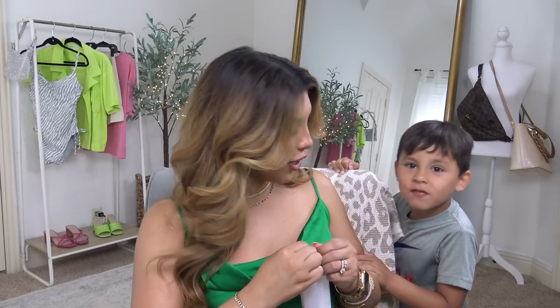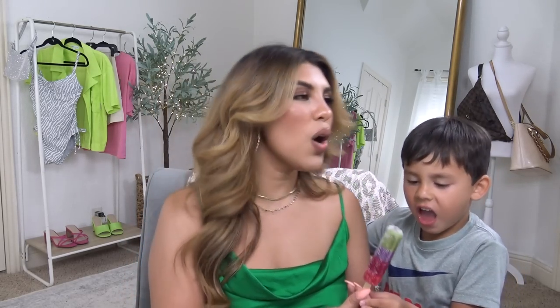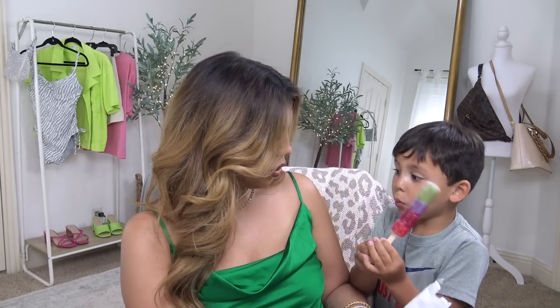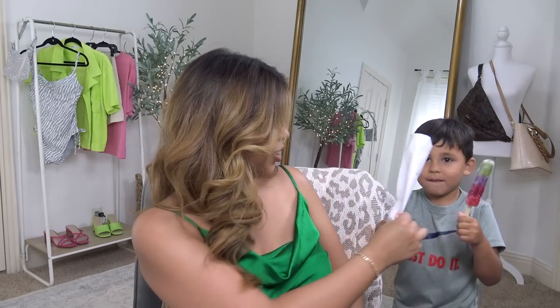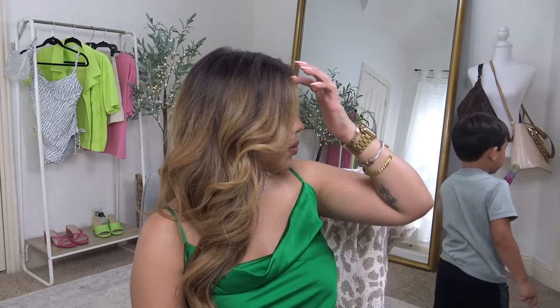Brandon's knocking on my door. I'm giving you so much love. Thank you, I love your love. Go enjoy that popsicle. Put this in the trash. Thank you so much. He's the cutest.